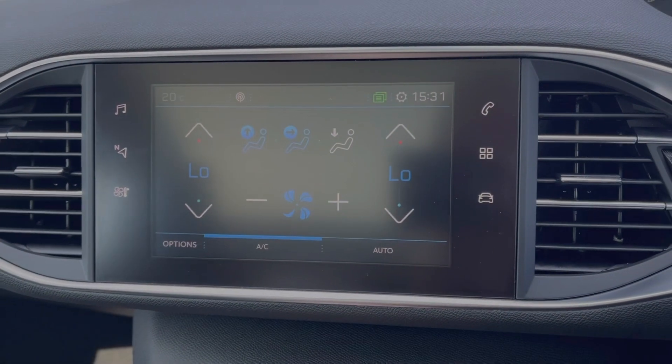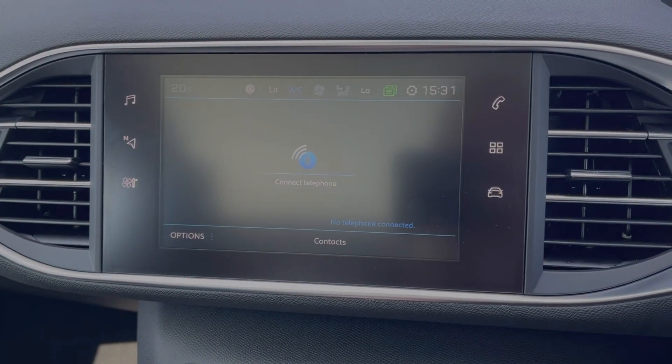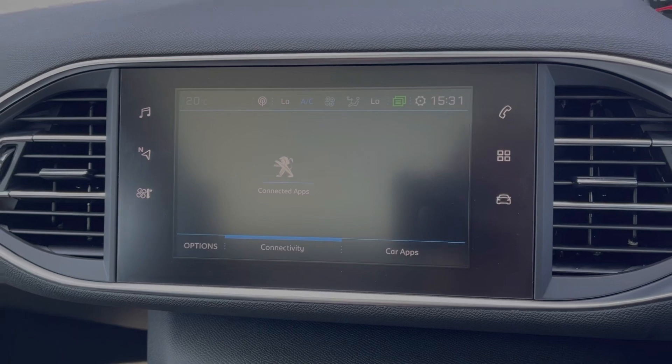All your climate control settings are within the media screen, and as you can see it is dual-zone. You can also use the Bluetooth feature for taking calls on the go, or integrate your device using Apple CarPlay, Android Auto, or MirrorLink.